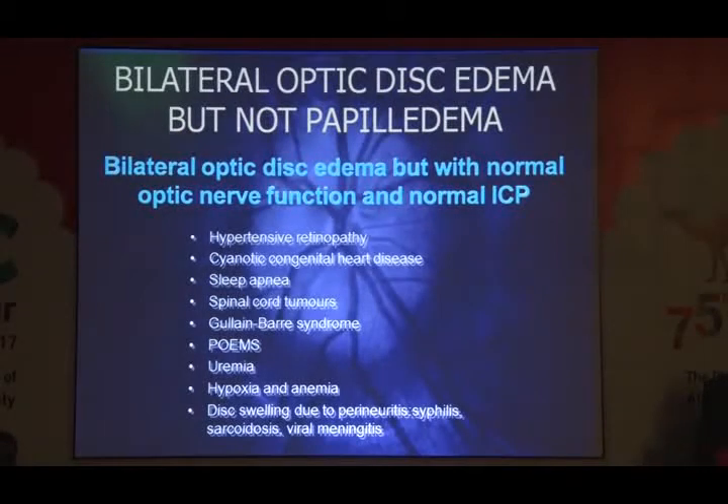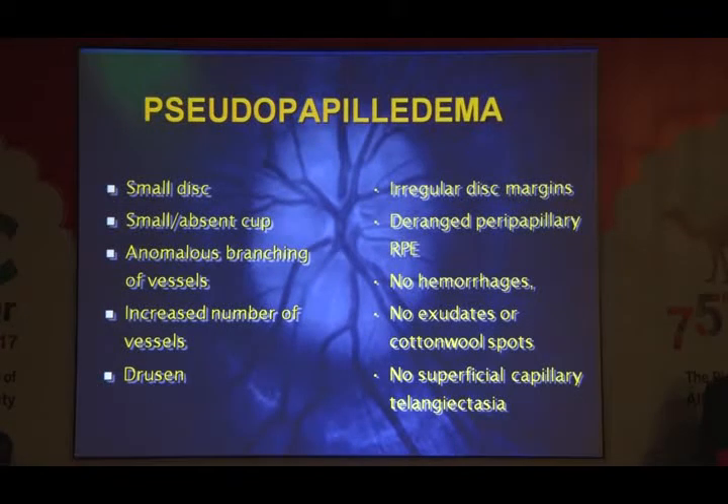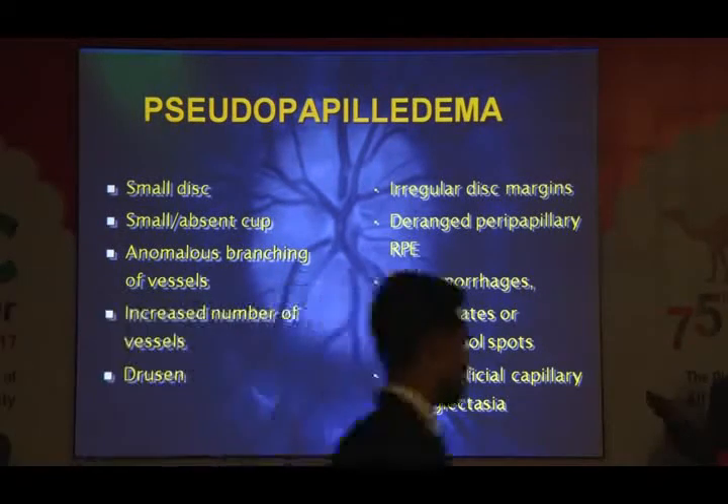Bilateral optic disc edema that is not papilledema — one often-missed condition is hypertensive retinopathy, where the clue would be cotton wool spots or hemorrhages in the peripheral retina. Pseudopapilledema features generally include a small disc with a small cup, visible medium and large-sized vessels on the disc surface. Disc function is usually normal except for field defects in some cases of drusen or myelinated nerve fibers.